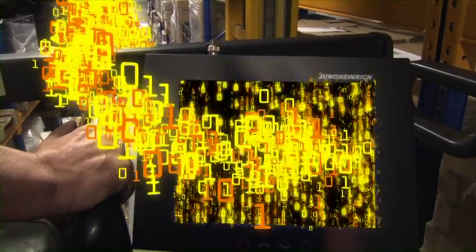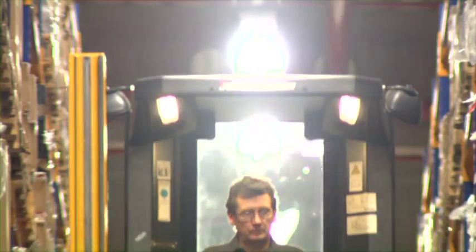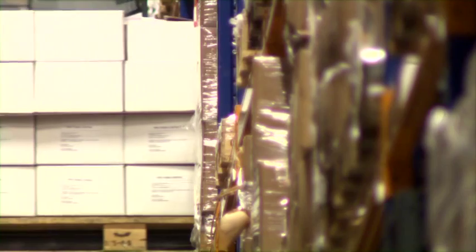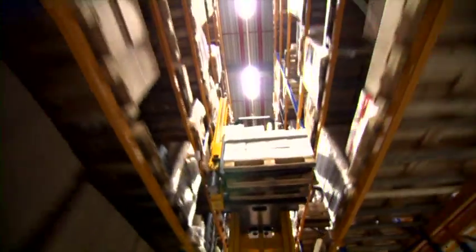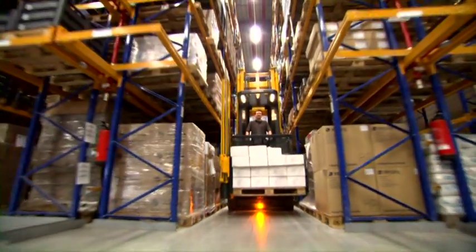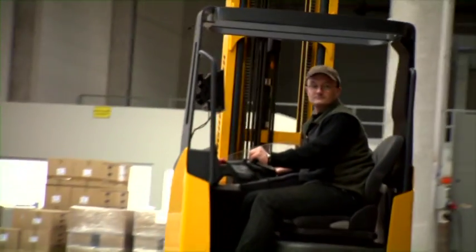Efficiency — made by Jungheinrich. The truck controller calculates the optimal way; the operator only needs to activate the truck. Due to load recognition, mistakes are eliminated — efficiency without scanning. The truck transmits the information to the warehouse management system that the product is ready for pickup. The reach truck picks the pallet at the pickup and deposit station and takes it to the shipping area.